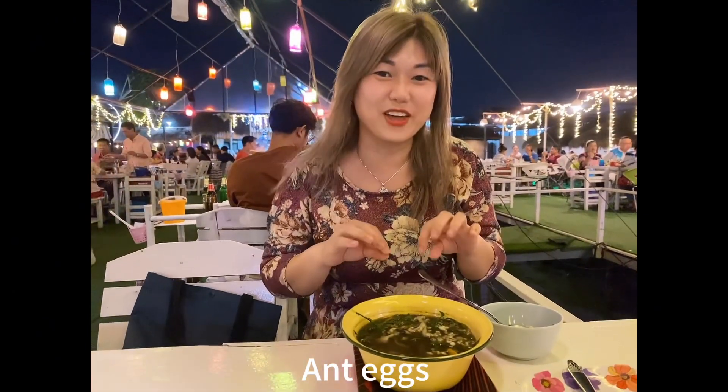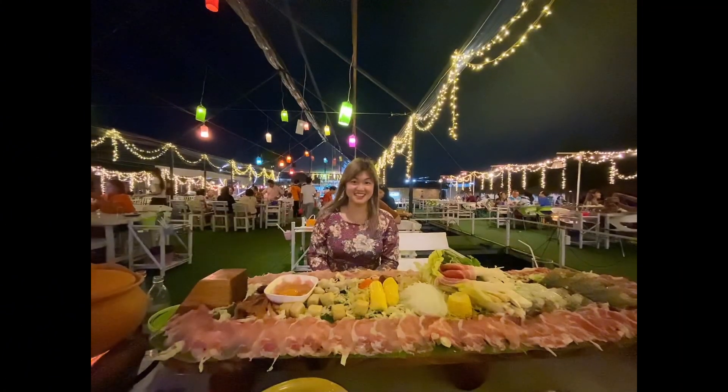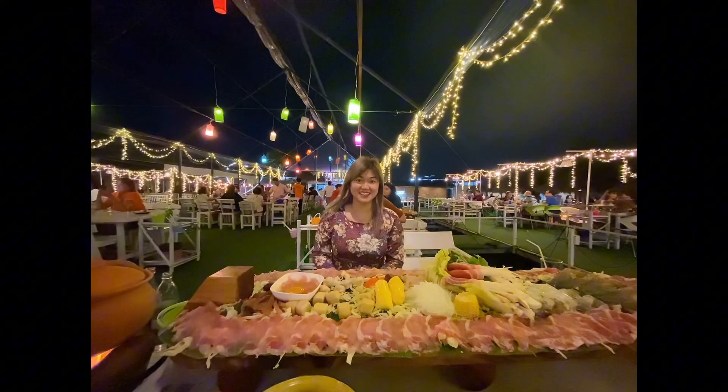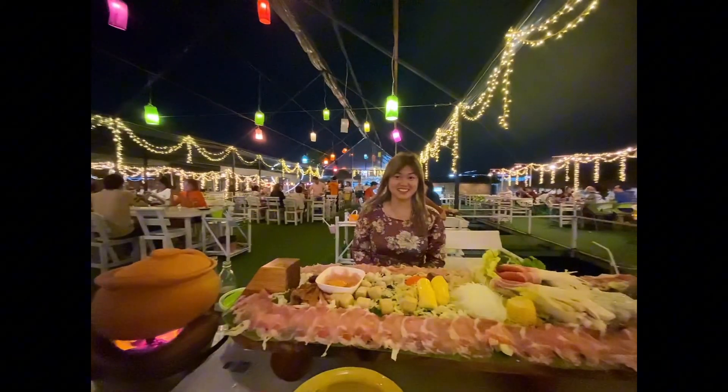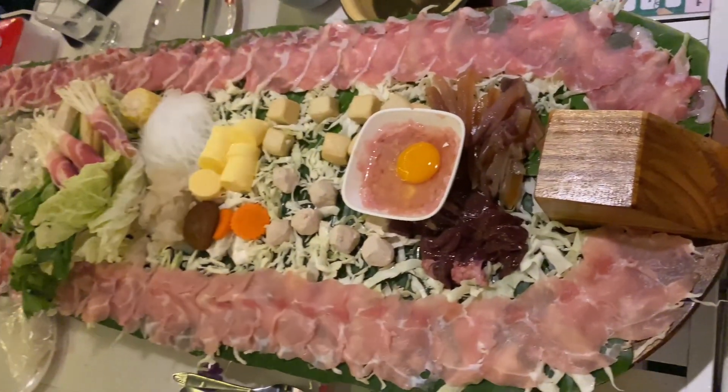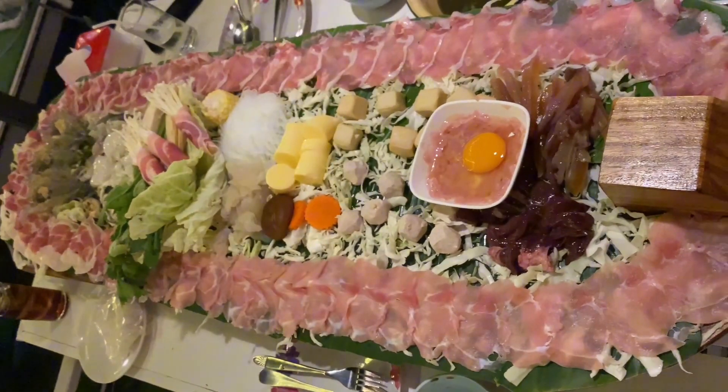When the hot pot set came, I was so surprised. Let's see how big it is and what they have here.